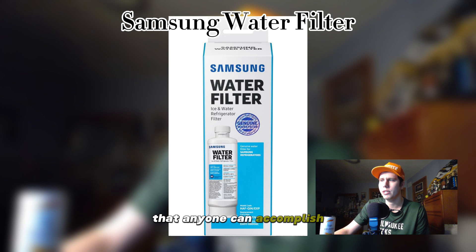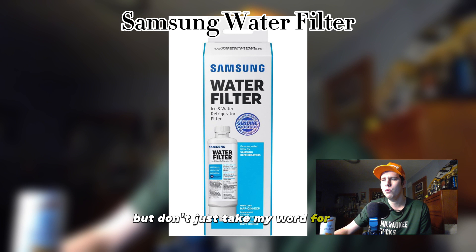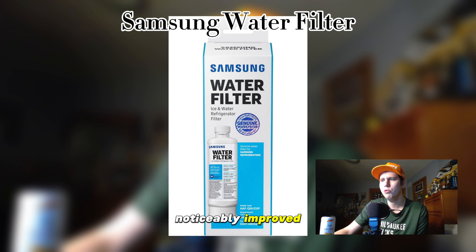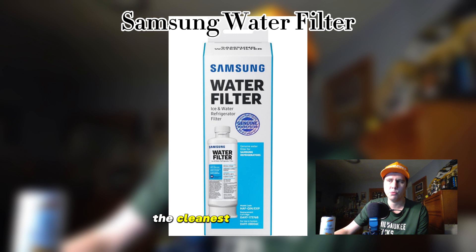With regular filter replacements — typically recommended every six months — you can rest assured that your family is consuming clean and healthy water. Here's what some satisfied users had to say: one user said, 'Since installing the Samsung water filter, the quality of my drinking water has been noticeably improved — it's crystal clear and tastes great.' A second customer said, 'I love how easy it is to replace the filter. With just a quick twist, I know my family is getting the cleanest water possible.'